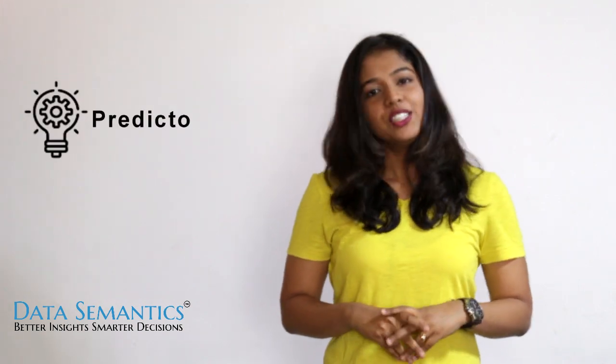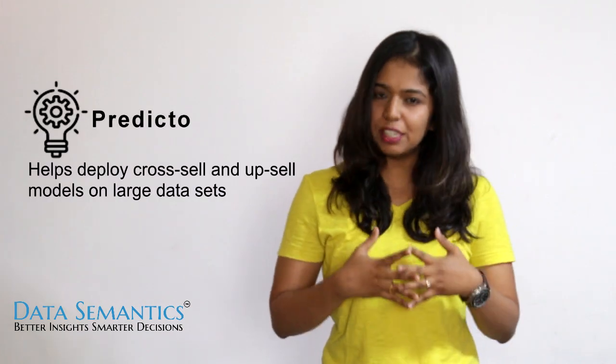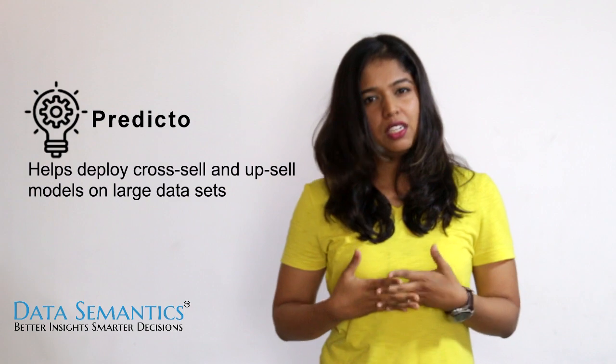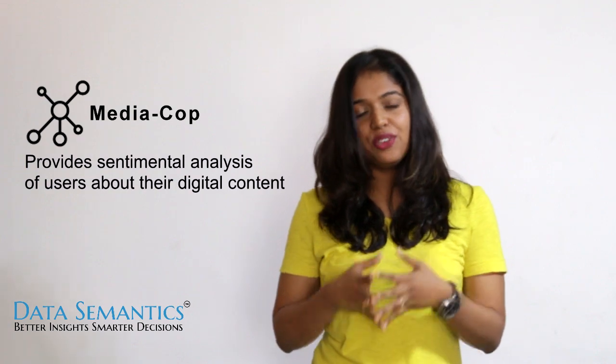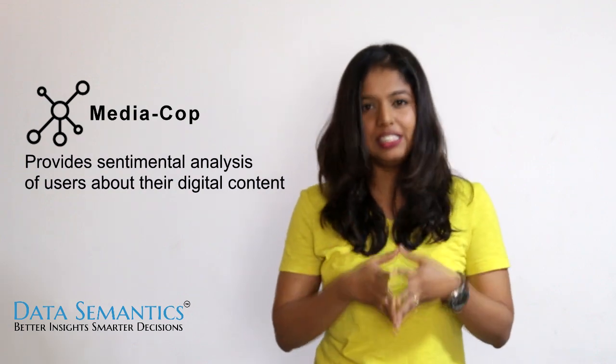The third one is Predicto, which helps analysts build and deploy cross-sell and upsell models on large data sets. And the fourth one is Mediacorp, which provides sentiment analysis of all users about their digital content.